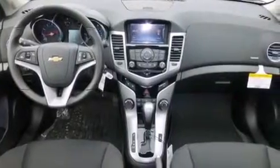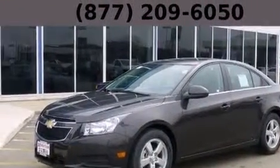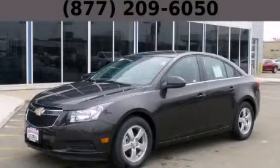With an EPA estimated rating of 38 miles per gallon on the highway, fuel efficiency is still high on the list of priorities. Stop by today and test drive this vehicle for yourself.